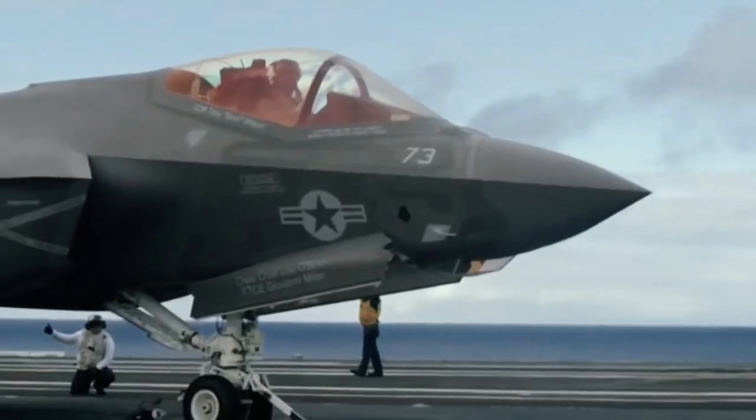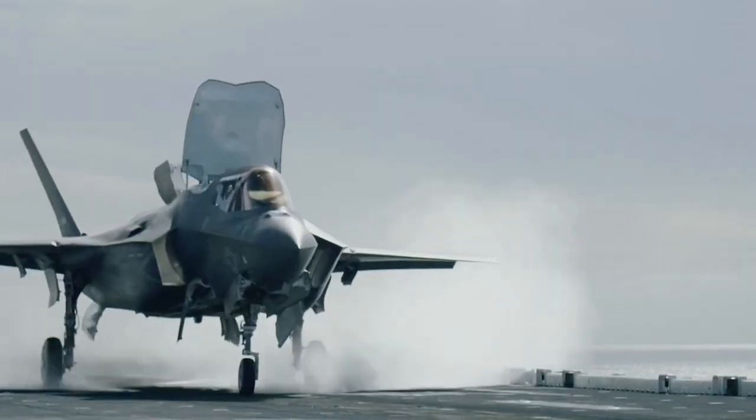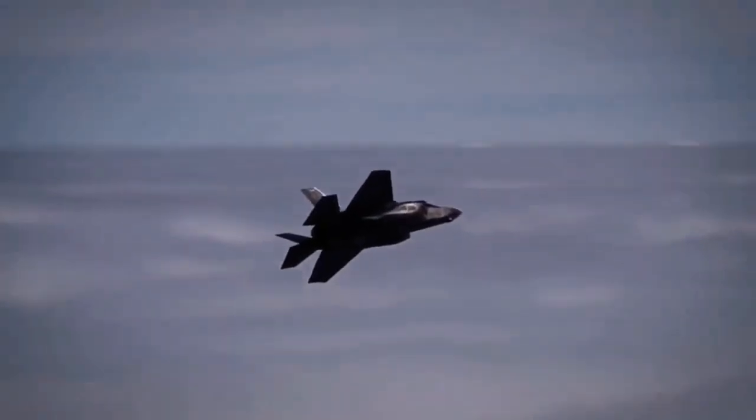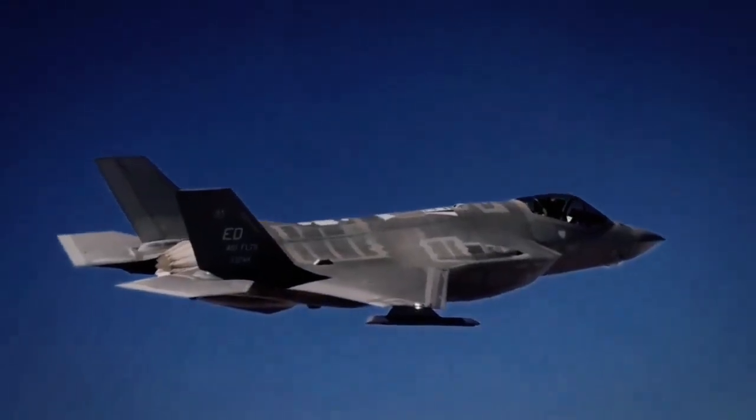Structurally, the F-35 drew upon lessons from the F-22. Composites comprise 35% of airframe weight, with the majority being bismaleimide and composite epoxy materials as well as some carbon nanotube-reinforced epoxy in later production lots.